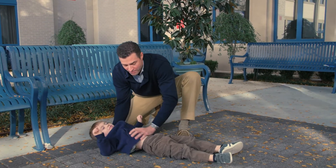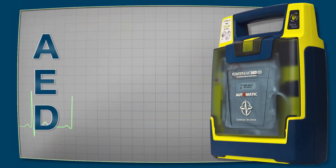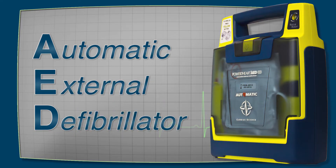Now pay attention — this is where you can help save a life. First, order one person to call 911. Next, order a second person to get an AED, also known as an automatic external defibrillator.